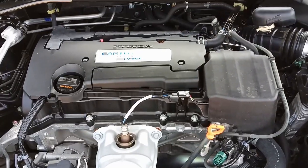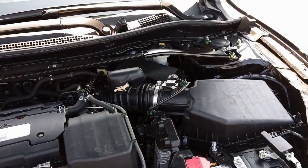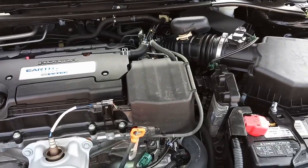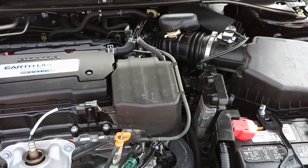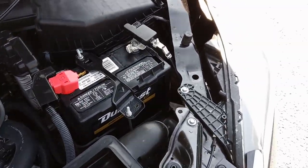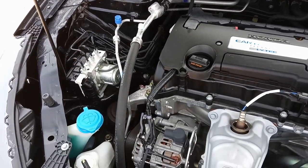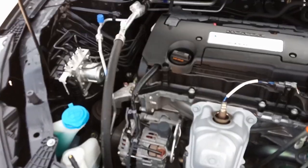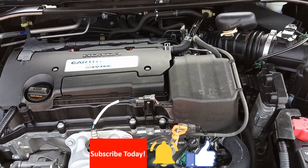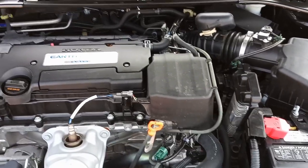Come on in and take it for a test drive. As always, make sure you check out our website at stalinsusedcars.com, and subscribe to our YouTube channel. If you hit the little notification bell, you'll get a notification every time we put a new video out and you'll know we have a new car on the lot. Thanks for watching, have a great day!